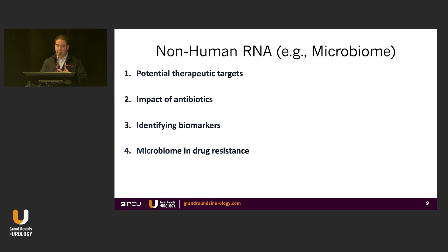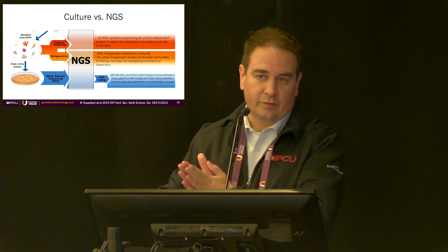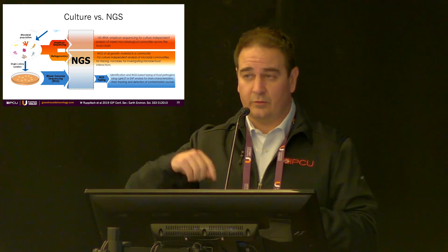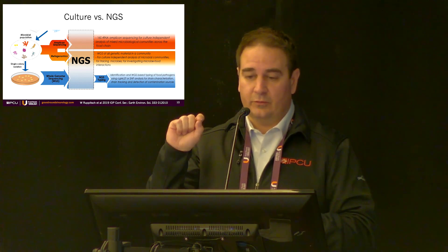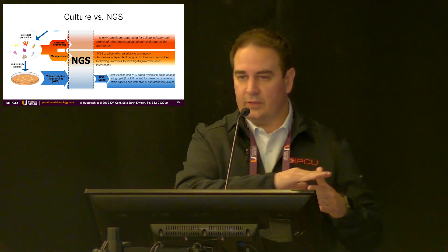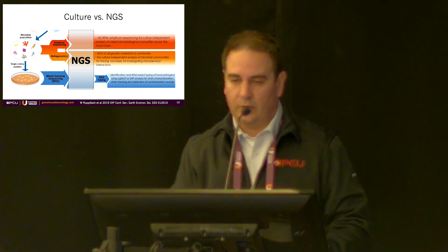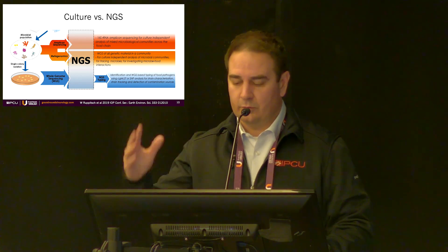There are potential therapeutic targets in this space — the impact of antibiotics, identification of new biomarkers, and drug resistance. When we talk about microbial sequencing, there's culture and NGS. For culture you take a sample to find a specific organism. For NGS there's amplicon sequencing using 16S rRNA — each microbe has specific genes that identify it — and whole-genome or shotgun metagenomic sequencing, which gives a broad view of bacteria present. I typically prefer 16S because it amplifies the signal and highlights what may be more important.